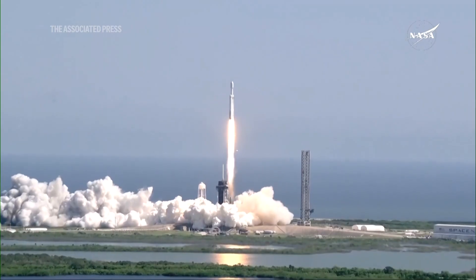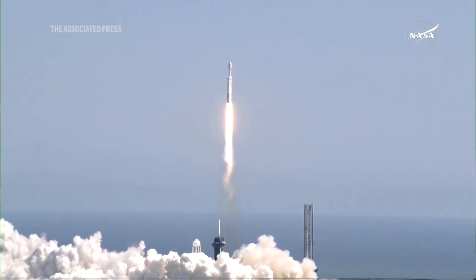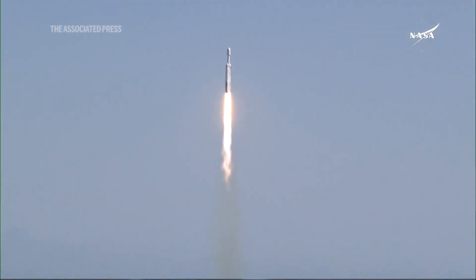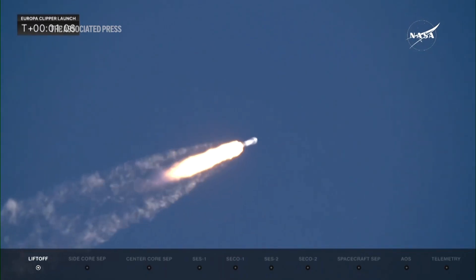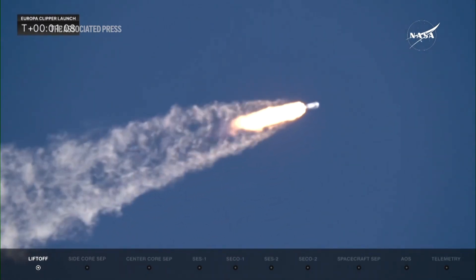At least on this planet, wherever there's water, we find life. And to know that there's a place in our solar system that not only has some water, but an abundant amount of water. Underneath that icy crust, there is this global saltwater ocean. And so we want to go there to see, is this a habitable place? Could it support life?